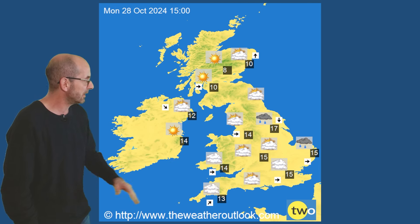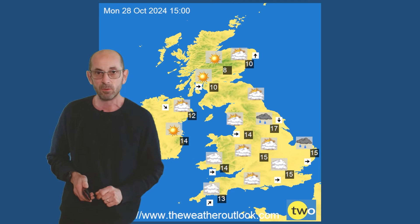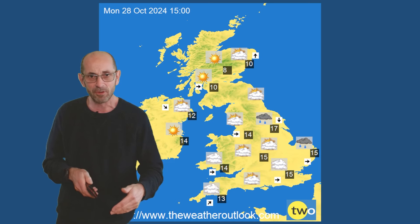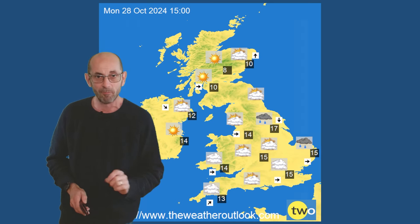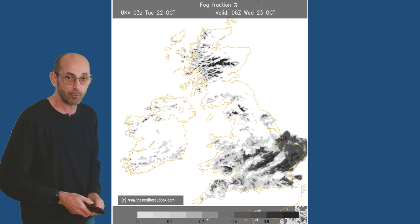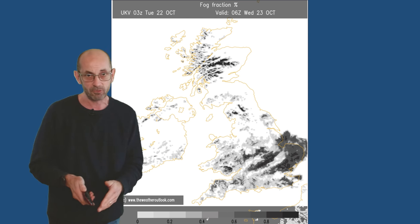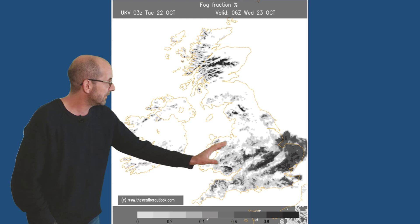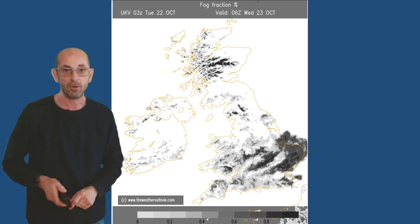But into next week high pressure is building from the south and temperatures are starting to climb again. So all in all quite a mixed picture through the first week — settled, unsettled, settled. One thing to look out for in the short term is that fog could develop quite widely on Tuesday night into Wednesday morning. This shows what the UKV model expects to happen. The dark shading there indicates where fog is, really in southern and central parts of Britain.